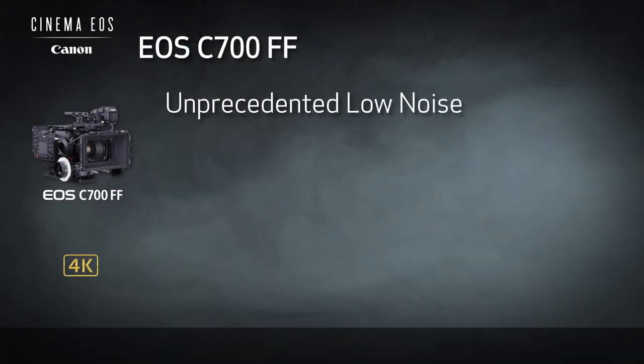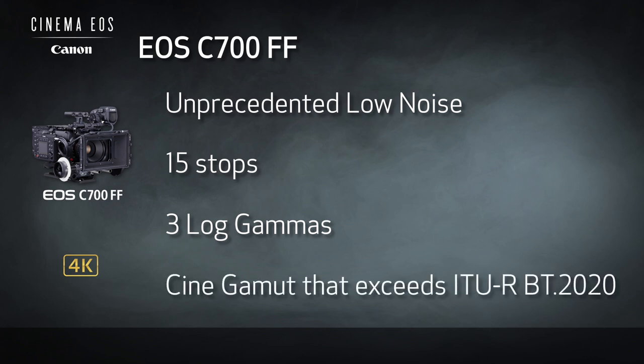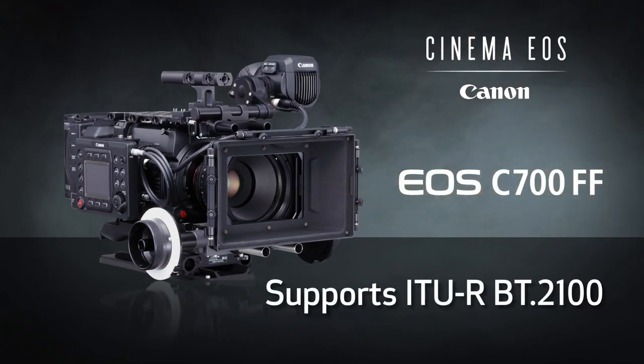The EOS C700FF offers unprecedented low noise, as well as broad-ranging tonality exceeding 15 stops, with three log gammas to choose from and a wide color gamut with Cine Gamut that exceeds BT.2020 specs. That equates to more natural skin tones and greater freedom in color grading and visual expression, offering outstanding HDR production possibilities as the EOS C700FF supports the ITU-R BT.2100 standard. When recording RAW, a unique RAW gamma curve is deployed that maximizes digital coding regardless of the ISO setting.